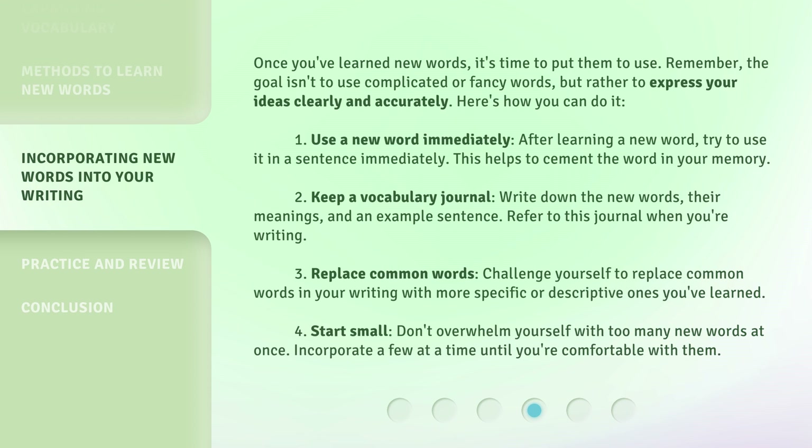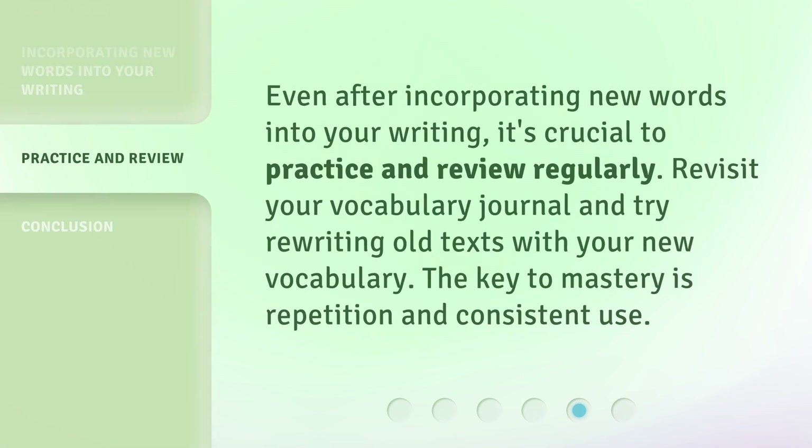4. Start small. Don't overwhelm yourself with too many new words at once. Incorporate a few at a time until you're comfortable with them. Even after incorporating new words into your writing, it's crucial to practice and review regularly. 5. Revisit your vocabulary journal and try rewriting old texts with your new vocabulary. The key to mastery is repetition and consistent use.